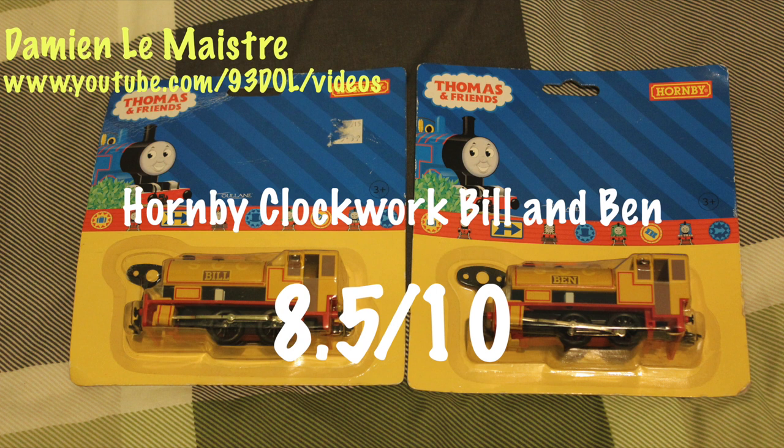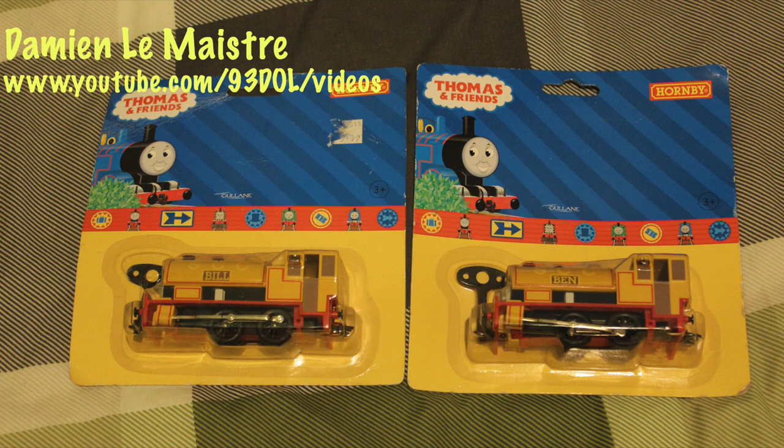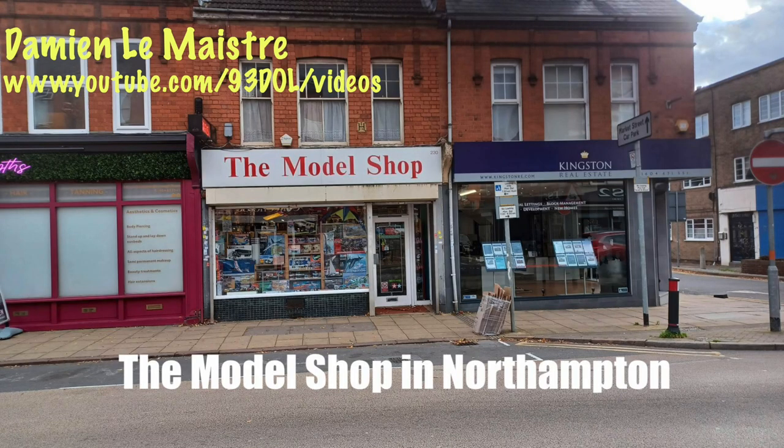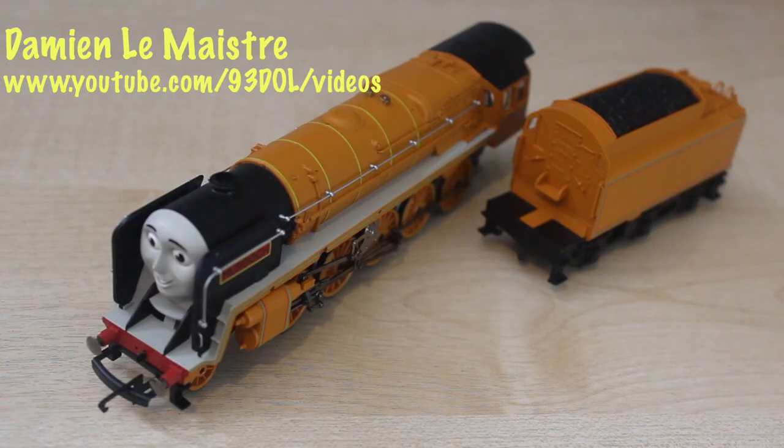In other Hornby news, it was announced that Simon Kohler is going to be leaving Hornby. I found out in an article that he actually started his career with Hornby — he worked behind the counter at the model shop in Northampton, which isn't all that far from me. I live in Wellingborough and I work in Northampton as well. I've got a lot of stuff from that model shop over the years — it really is a nice model shop. One model I remember getting there is Murdoch, who is quite rare.